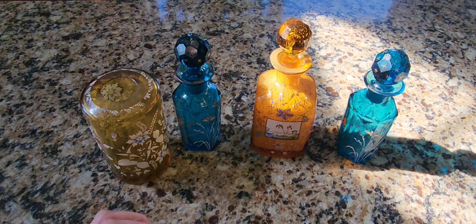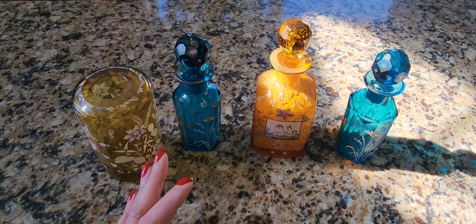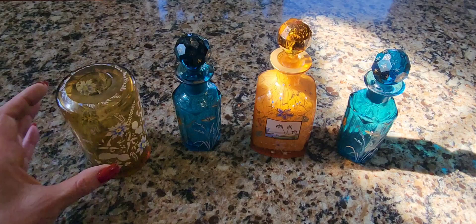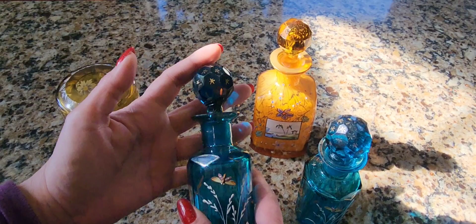Now these pieces are not the most expensive of Moser pieces. The most expensive are generally their casket boxes — those are the ones everybody loves — but big giant vases are another favorite. What I love about them is that even though you might have two that are the same, no two are truly alike. There's always something different about each one.